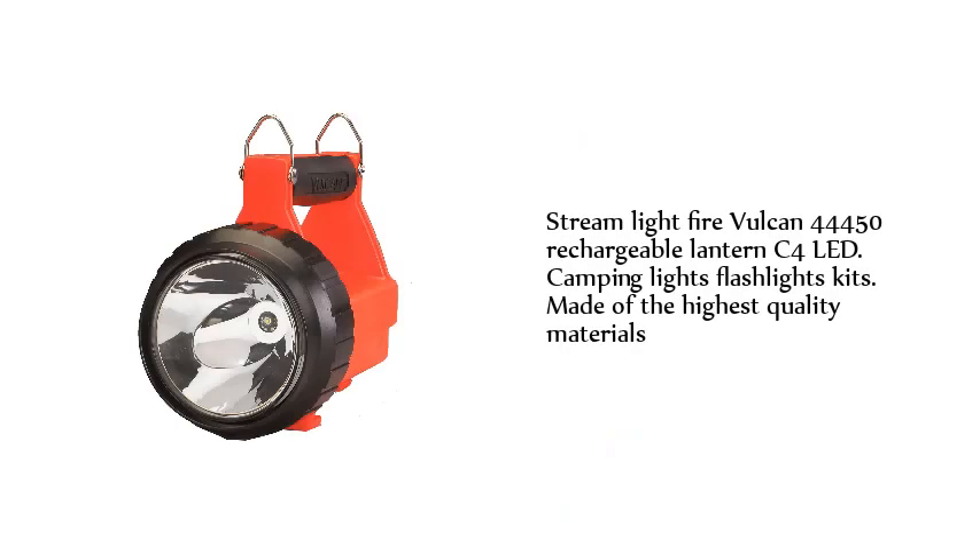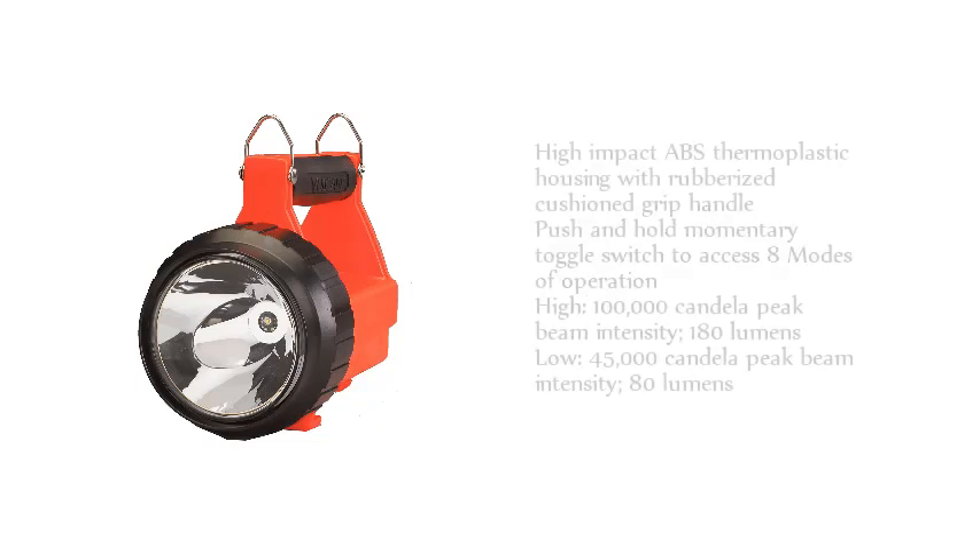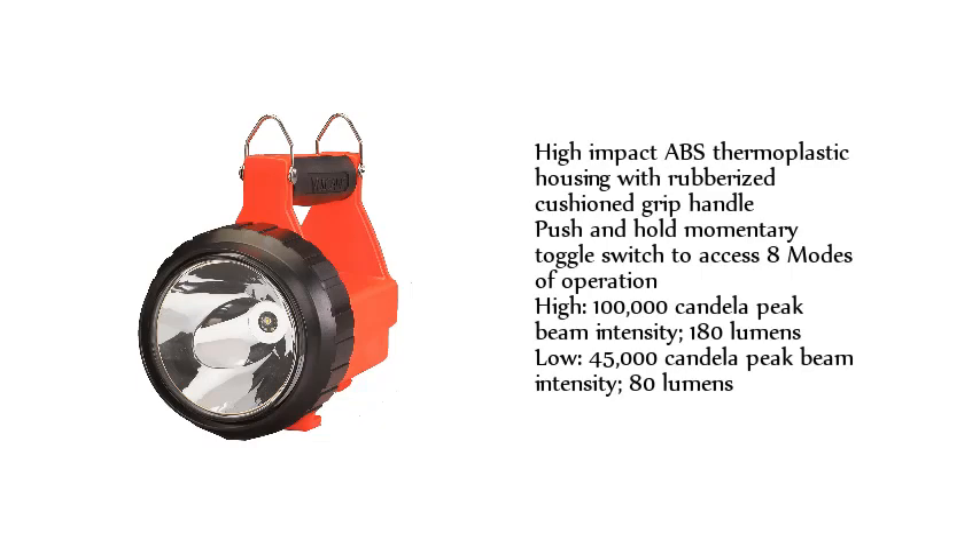Streamlight Fire Vulcan 44450 Rechargeable Lantern C4 LED Camping Lights Flashlights Kits made of the highest quality materials. High-impact ABS thermoplastic housing with rubberized cushion grip handle, push and hold momentary toggle switch to access 8 modes of operation.